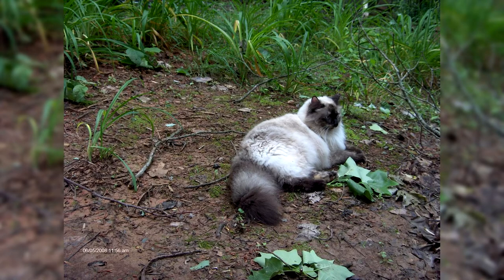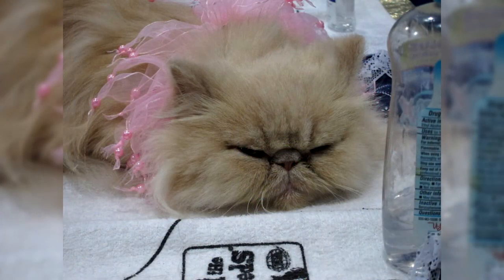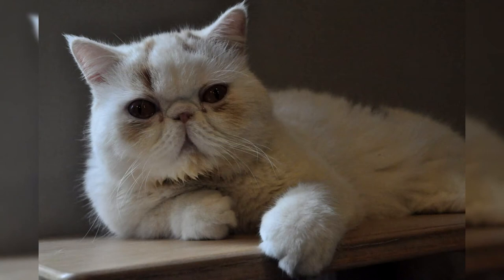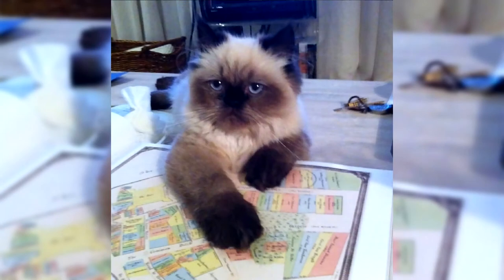The Himalayan cat got its name from a special color, similar to the color of the Himalayan rabbit. The breed was bred in the United States and is the result of crossing Persian and Siamese cats. Over the years, breeders in a number of countries tried to breed long-haired cats with colorpoint color. Many crossing attempts were unsuccessful. The first kittens had short black hair and an unattractive exterior.